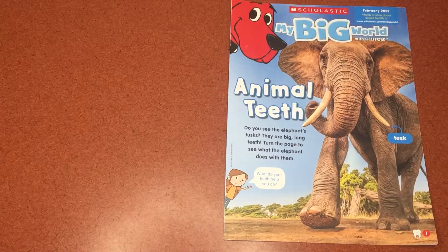Scholastic, My Big World: animal teeth. Do you see the elephant's tusks? They are big, long teeth. Turn the page to see what the elephant does with them.